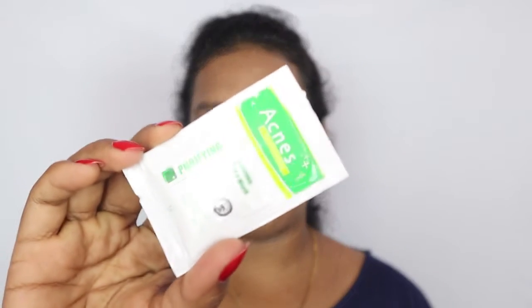The next product is a face wash from Acne — it's a sachet packaging where you get 3 grams of product. It controls oil and removes germs; it's a purifying sachet. This is a trial pack and is not for sale, as mentioned on the packaging.